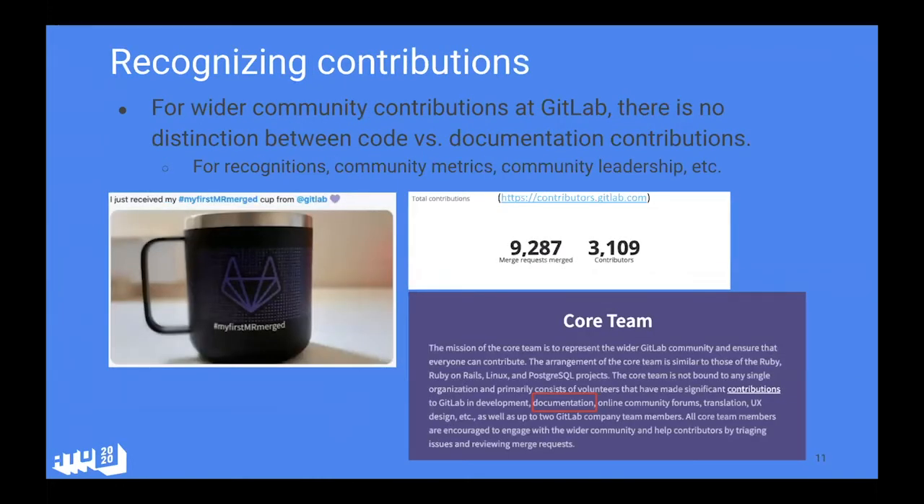On recognitions — Sofia touched on this too — you really don't want to distinguish between contributions to code or documentation. My saying at GitLab was: an MR is an MR. A dashboard like contributors.gitlab.com looks at all merge requests, not just code. We also had a fun recognition program: if you get your first MR merged, you can request a camper mug with the hashtag 'my first MR merge' by filling out a Google form and we'd send it out.